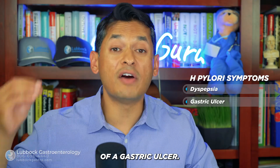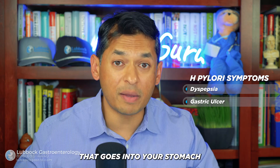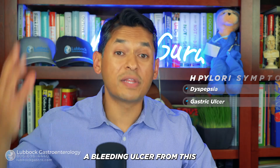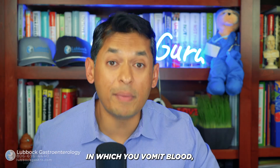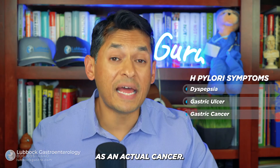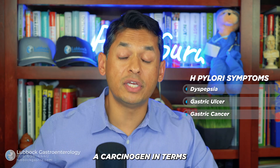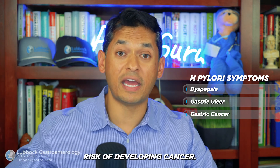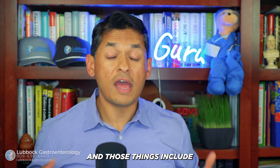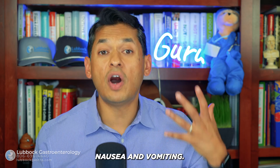A second set of symptoms are those of a gastric ulcer — a gnawing pain in the epigastric area that's related to eating. You can also have a bleeding ulcer, in which you vomit blood, have black stools, or become anemic.